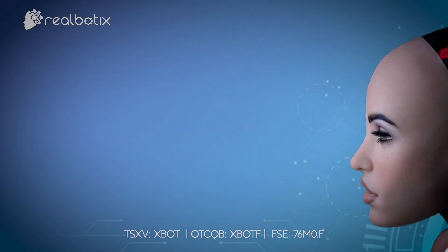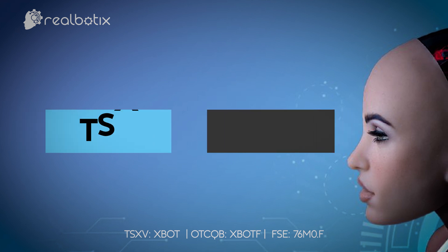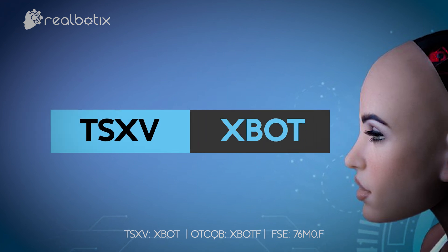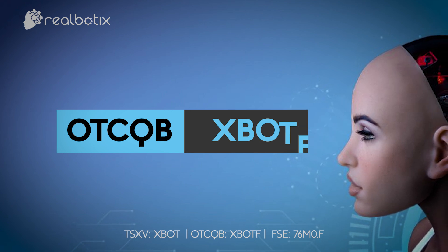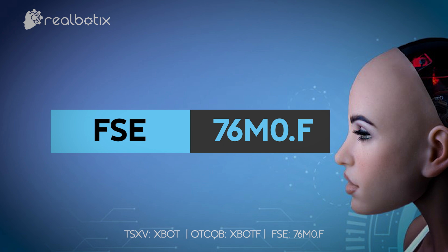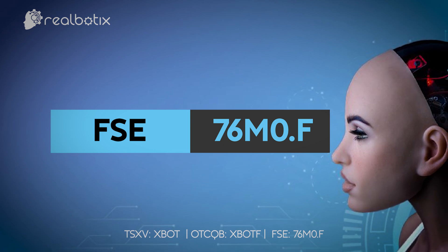We're listed on three exchanges globally: the TSX Venture Exchange as XBOT, on the OTCQB markets as XBOTF, and the Frankfurt Stock Exchange as 76M0.F.